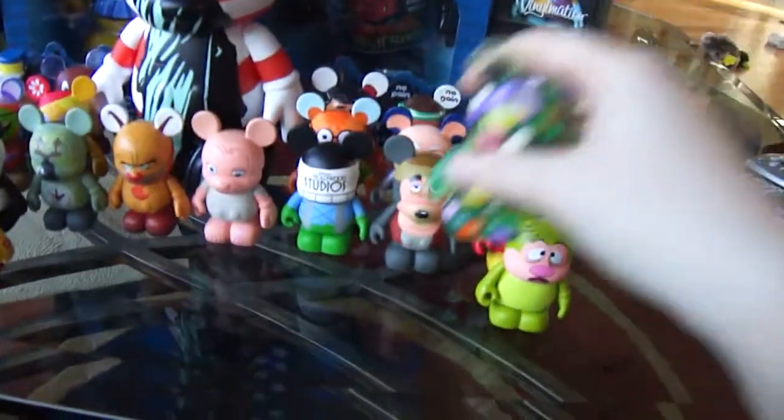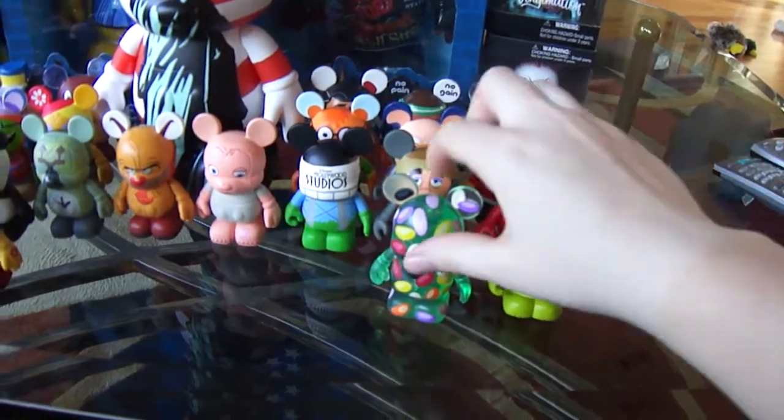I have a green jelly bean and a pot of gold.